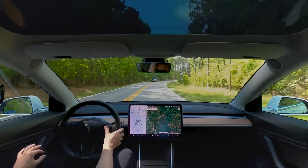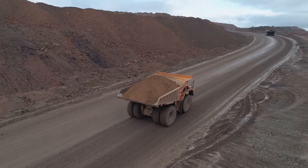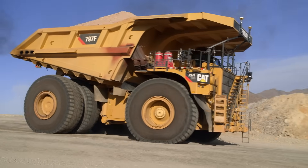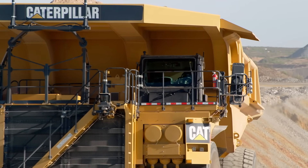You may be familiar with autonomous cars, but did you know that autonomous mining vehicles have been around for decades? Caterpillar uses autonomous mining vehicles to improve safety, productivity, and consistency.